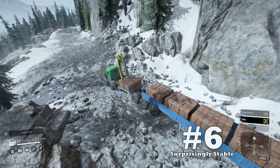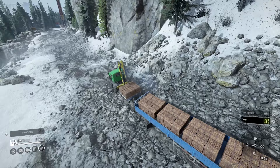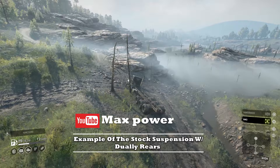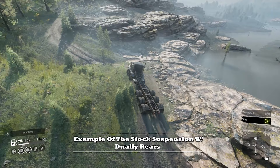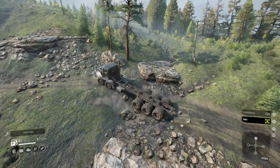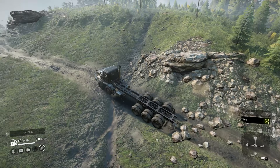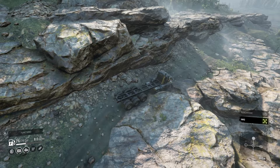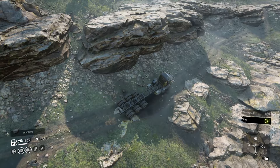Upside number six: surprisingly stable. Previously we mentioned that the vehicle tends to sway quite a bit making drivers nervous, but with the help of Max Power and his custom testing along with my own trials, we have found that the vehicle is surprisingly stable. Adding the dually tires and dropping the suspension will add to stability. It's really odd that a vehicle with a narrow profile, slightly top heavy, and long body would be able to resist overturning. The Paystar's soft suspension and nice rear suspension travel also attribute to its balance, though it still has its moments and will make you nervous from time to time.